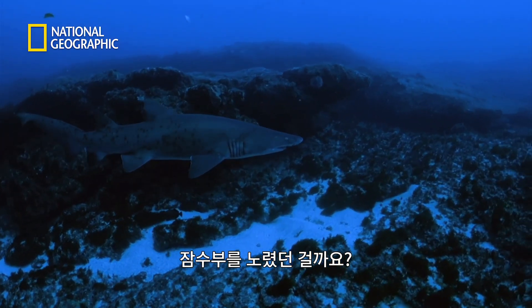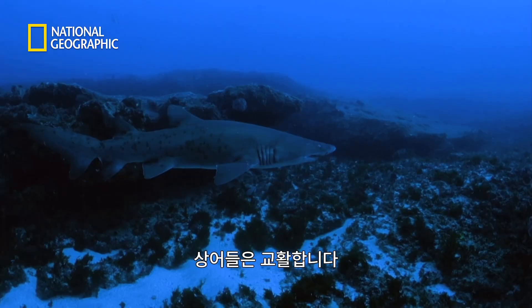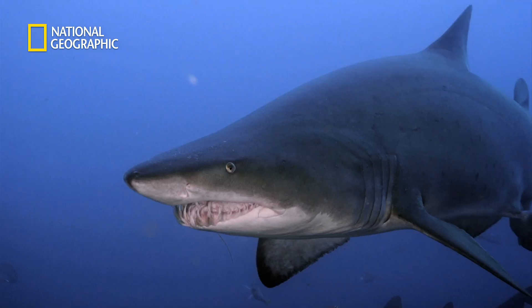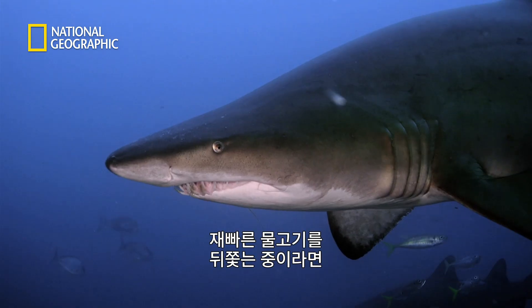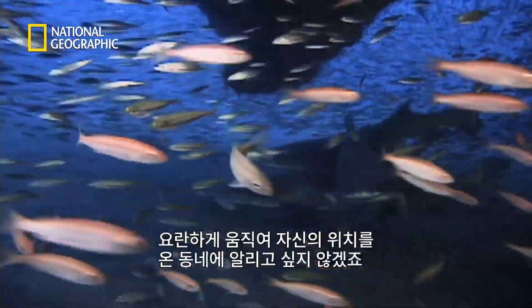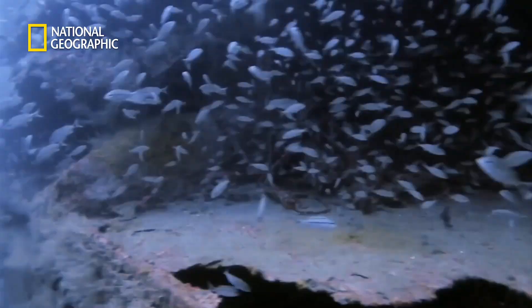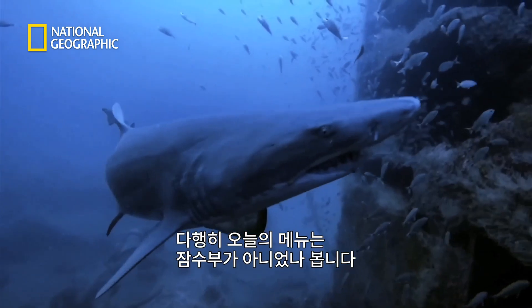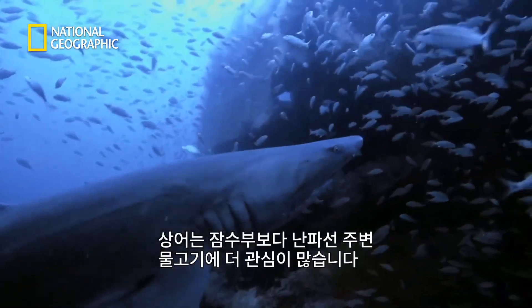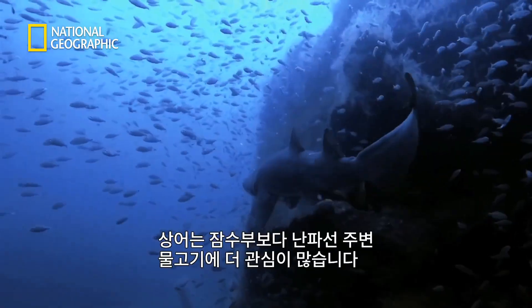Could the shark be gearing up for an attack? These sharks are sly. If you're going to be going after fast fish, you don't want to be like a mariachi band down there making a lot of noise, telling everybody where you are. Luckily for the diver, she's probably not on the shark's menu. This shark was not drawn to the diver — it was drawn to the wreck, and to the fish around the wreck.